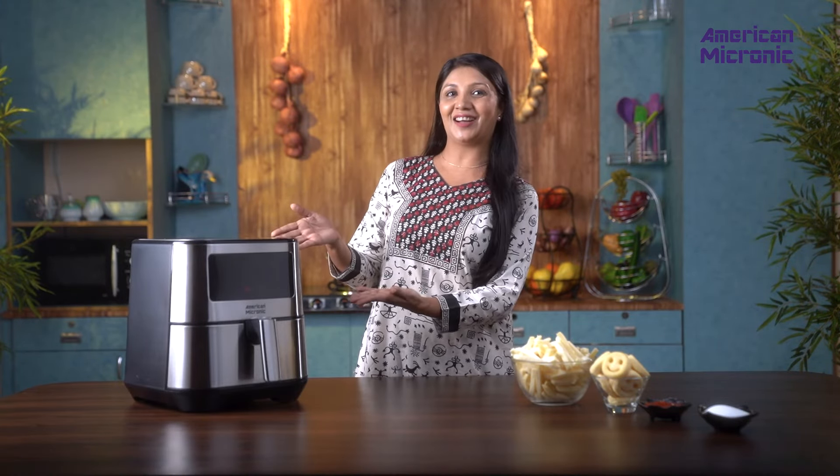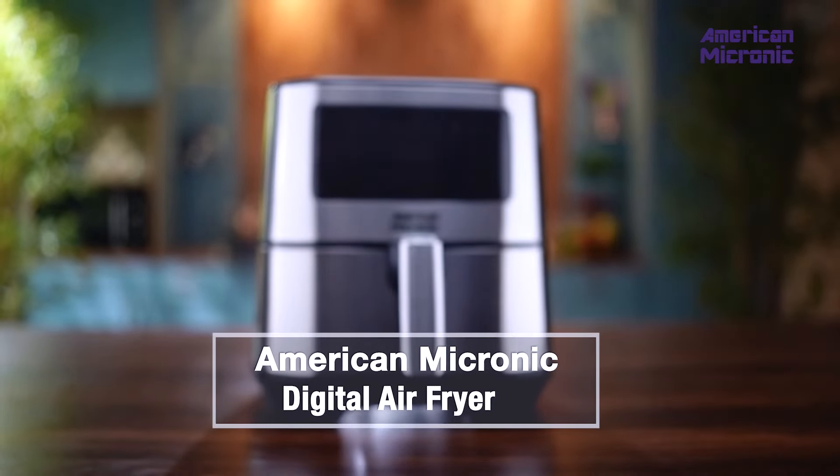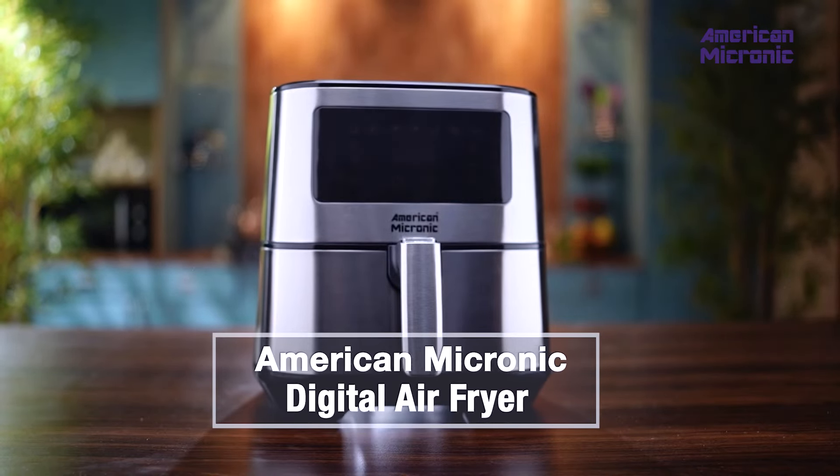So why wait? Say goodbye to excess oil and hello to tastier meals with the American Micronic Digital Air Fryer — your path to guilt-free indulgence. Order yours today and enjoy a whole new way of cooking.